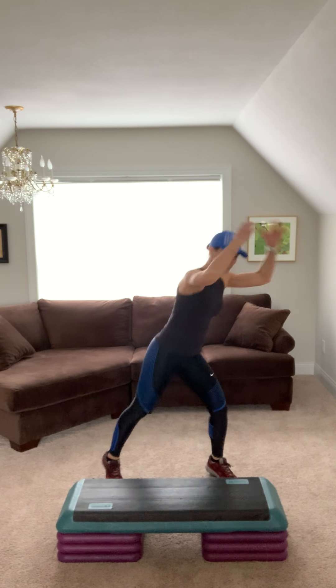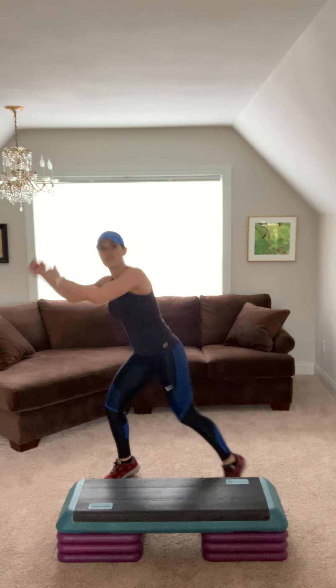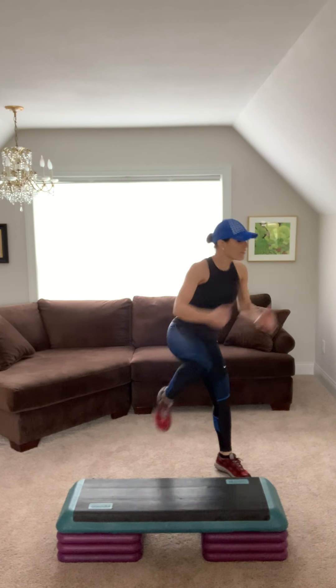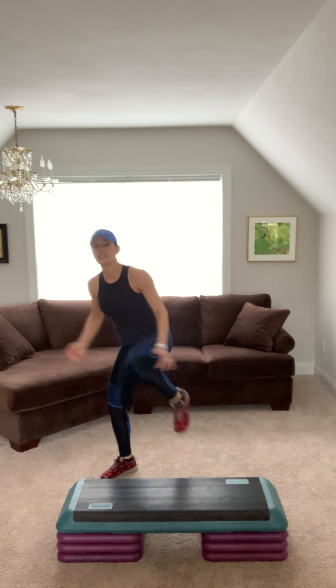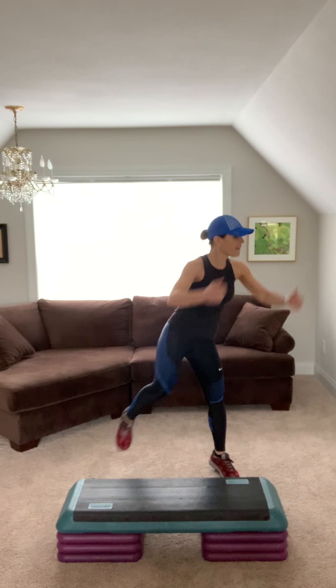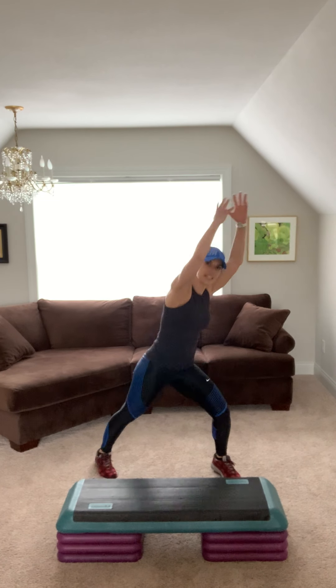Again, in. Four. Switch sides. Four. Give me two and two. Deep breaths. Arms up. Keep going. Reach for the ceiling.